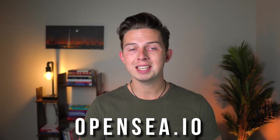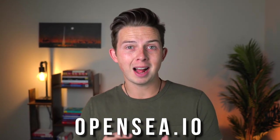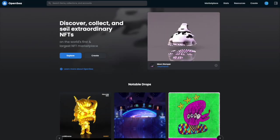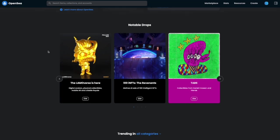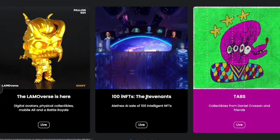What exactly is OpenSea? OpenSea is just a website — it's an NFT marketplace that allows people like you or me to either list NFTs for sale or to go on and buy them. The website is OpenSea.io. Any other website that's not OpenSea.io is probably a false website and they're probably trying to scam you. When you come onto the website you're going to see some examples of NFTs you can buy, like notable drops: The Lamaverse, 100 INFTs, the Revenants, Tabs — awesome NFTs that have recently launched.